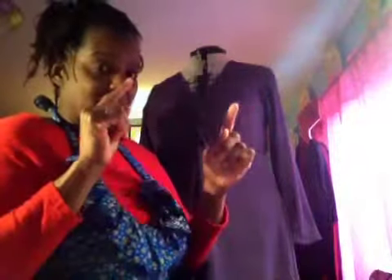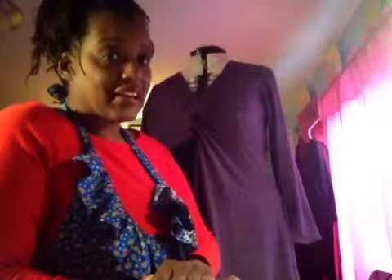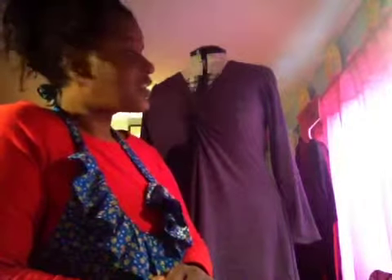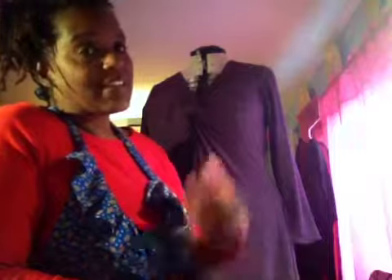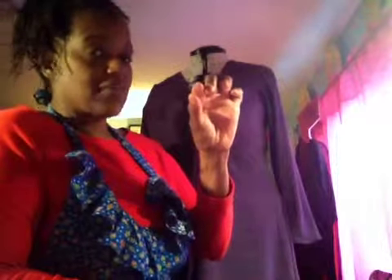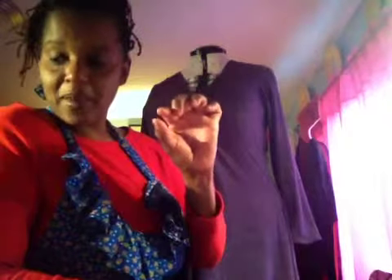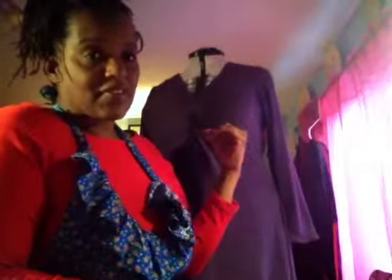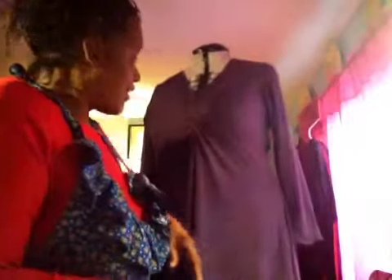You have to put a small elastic band around the neckline section — the pattern calls for clear elastic. I've never used clear elastic and didn't want to buy it, so I used white. On the second dress I added extra to the neckline pattern piece so I'd have enough to fold over and cover it completely.